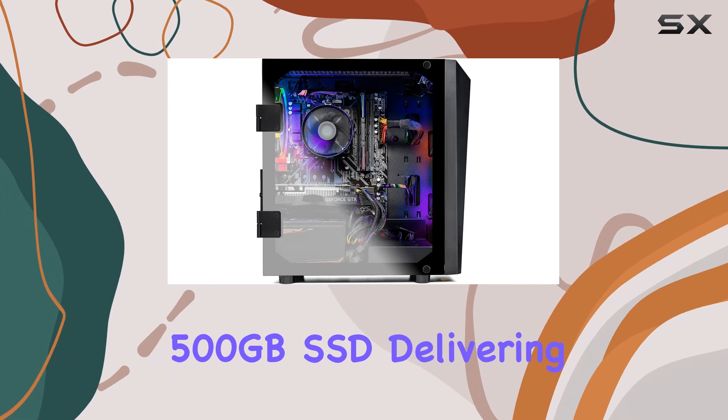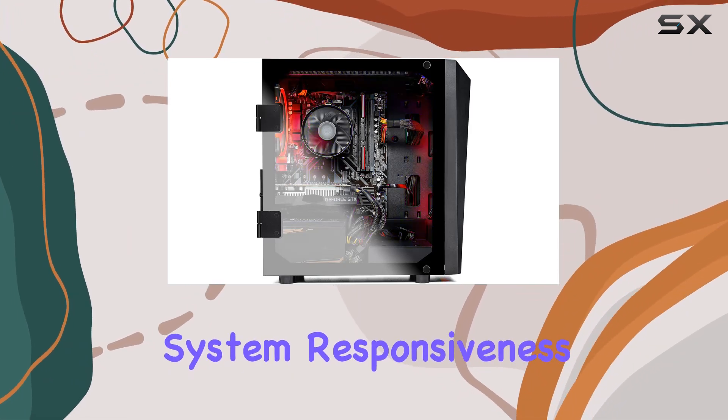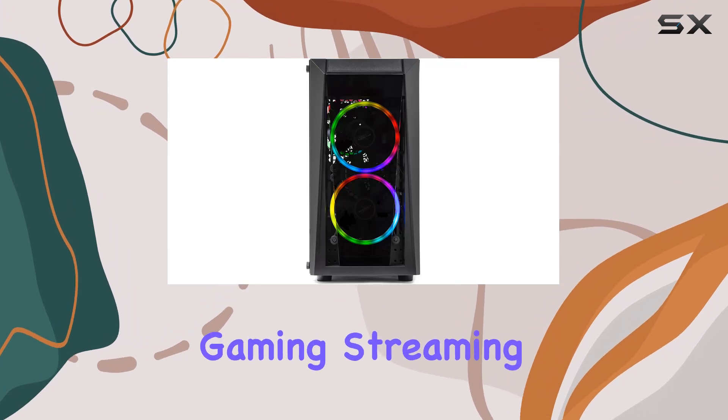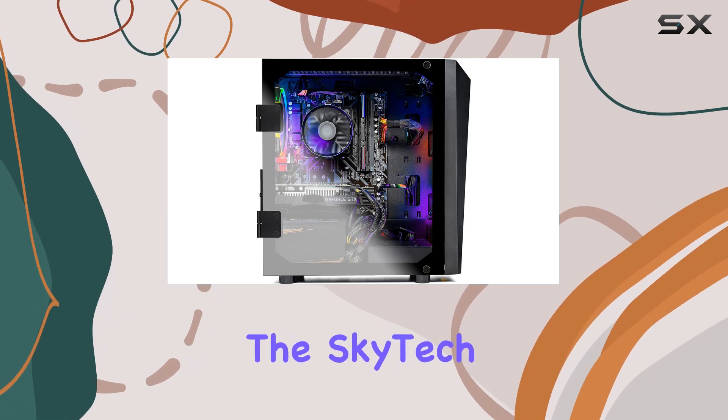One of the standout features of the Blaze 2 is its lightning-fast 500GB SSD, delivering blazing load times and snappy system responsiveness. Combined with 8 gigabytes of DDR4 3200 gaming memory, multitasking feels seamless whether you're gaming, streaming, or tackling productivity tasks.